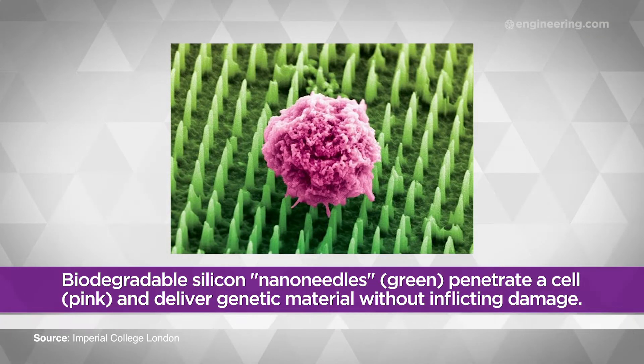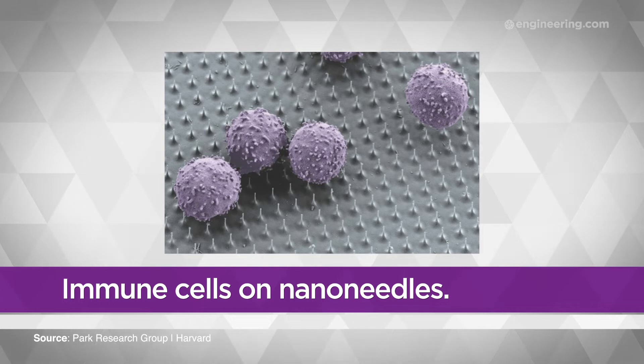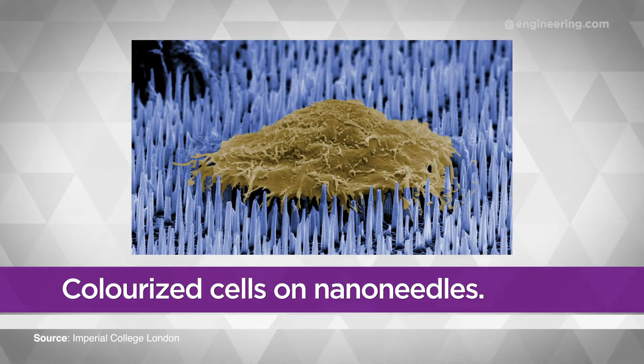With the new design, eight or nine silicon nanoneedles can be injected into a single cell without significantly damaging it. The Purdue engineers developed a method that enables physical transfer of vertically ordered silicon nanoneedles from their original silicon wafer to a biopatch. These biopatches can then be worn on the skin to deliver controlled doses of biomolecules.